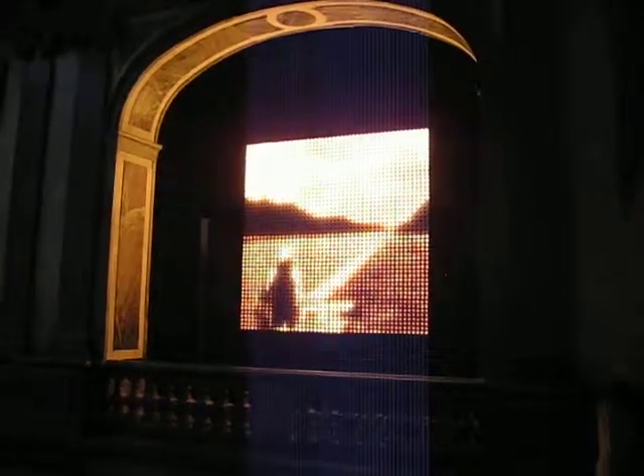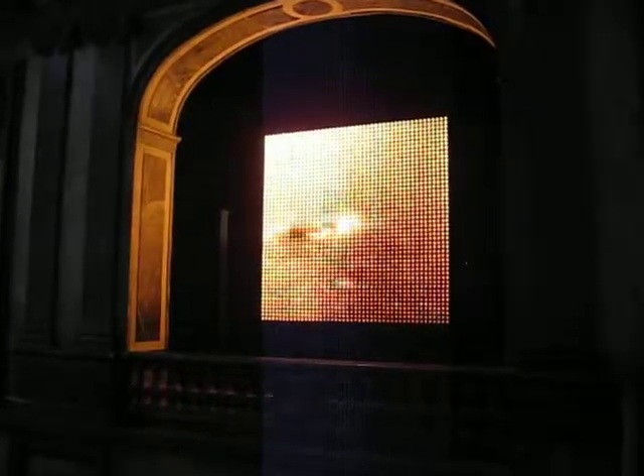I'm recording. Oh, it does stuff. Yes! It does stuff. This is called The Light Machine, and it's one of the modern art installations inside Versailles. So when I post this on YouTube, at least we'll know what I'm saying.